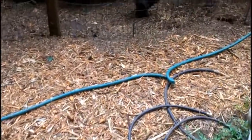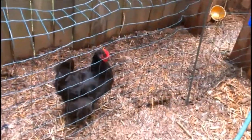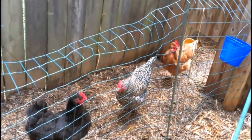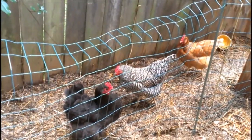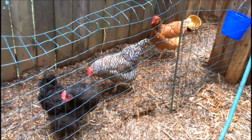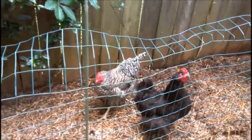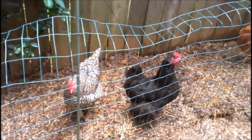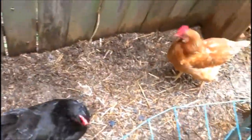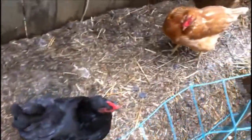Coming around here to the chickens. There's Cleo. Hey Cleo. Here comes Chi Chi and Blondie. They've been really hot. I'm sure that they're happy that it's cooled off. Are you girls happy? Does the rain make you happy?